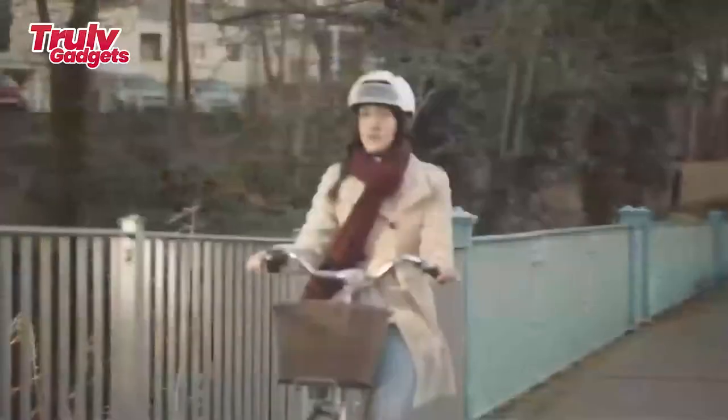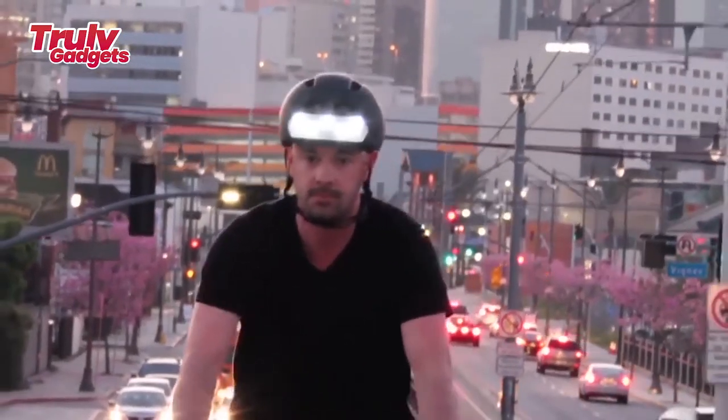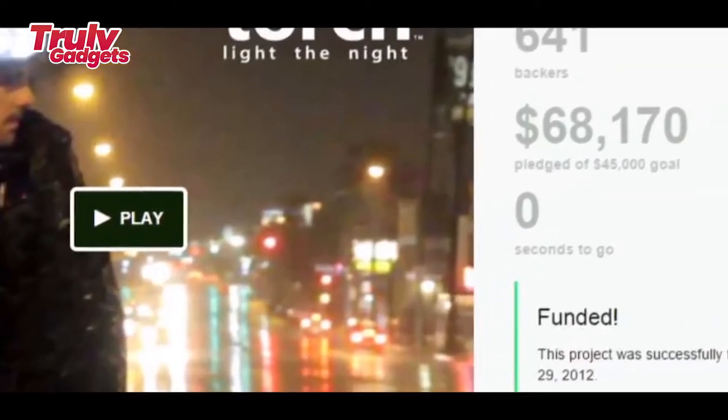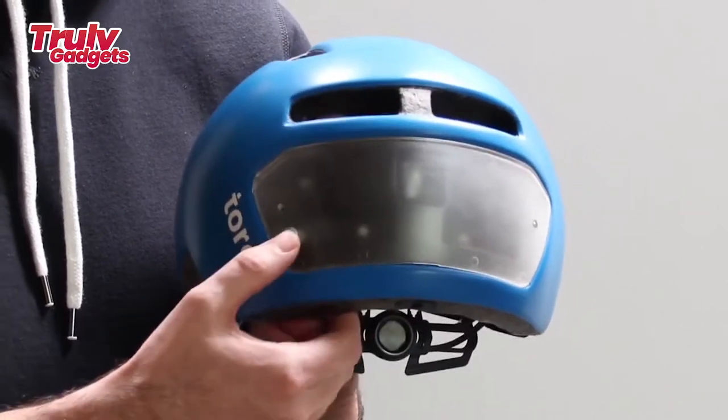Using the included USB cable, the front and rear battery can be charged simultaneously. A red indicator light will indicate the batteries are charging and will turn off once they have been fully charged in 1.5 hours.